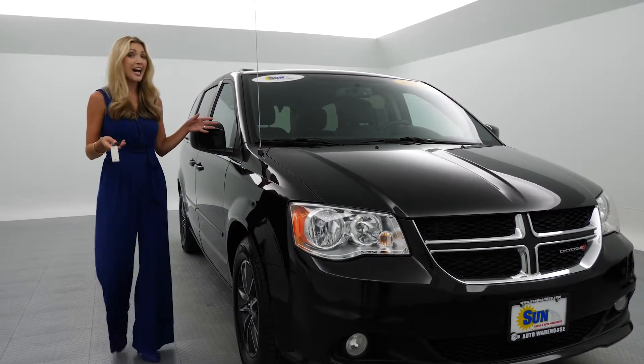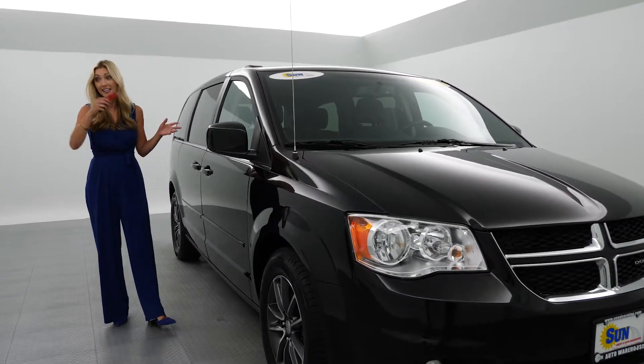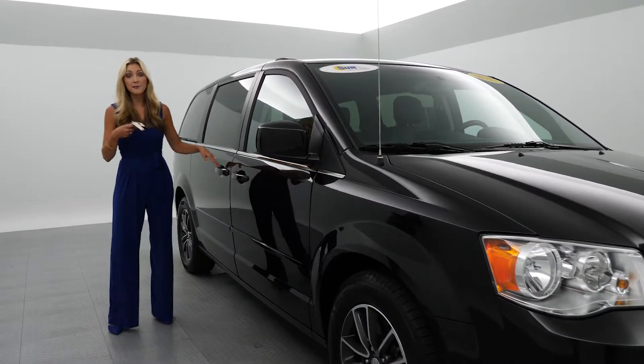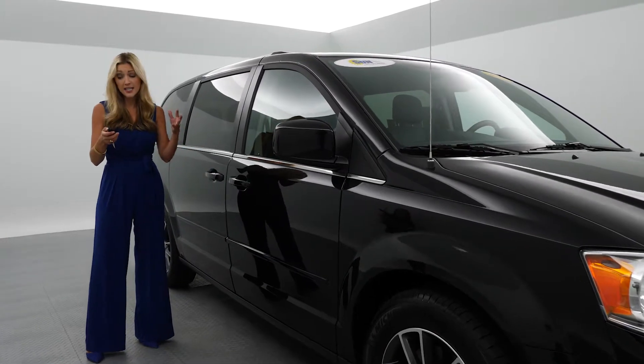I am a huge fan. I recently had a child — he's 19 months old — and I never thought I'd be that mom who wants that. It's not a want, it's a need. You need that space.